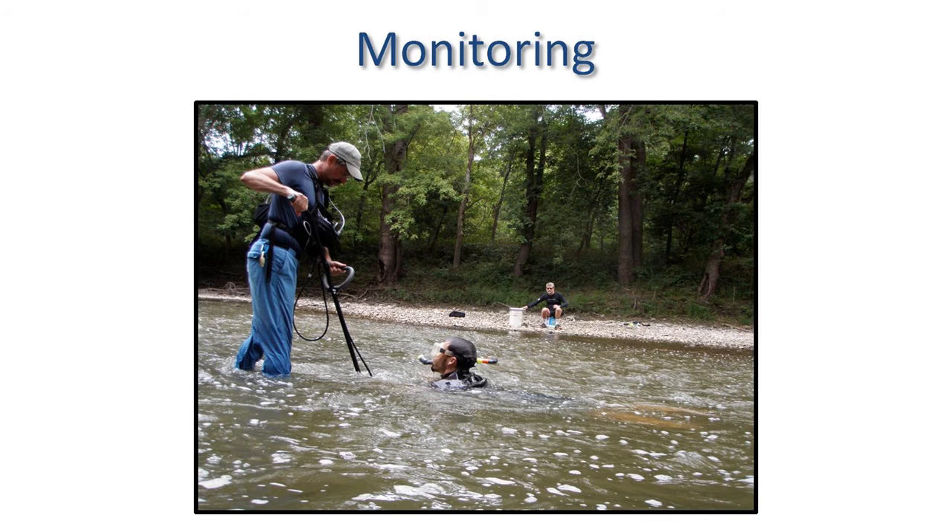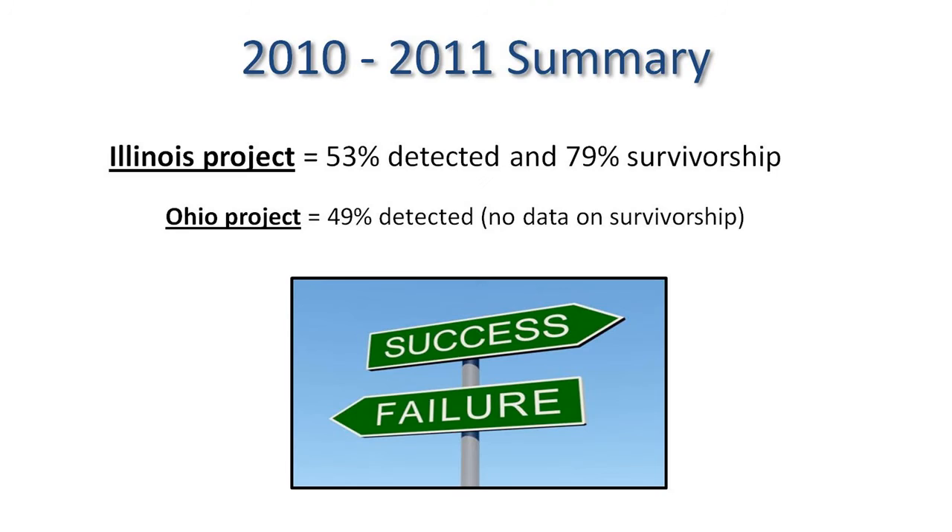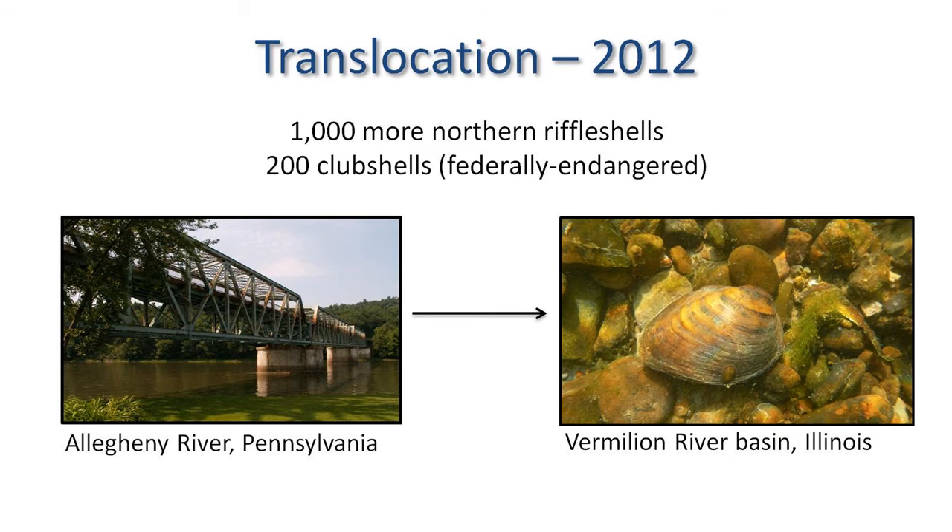Monitoring is relatively simple. You have a pit tag reader that looks like a metal detector — you sweep it over the substrate, with snorkelers in the water to see if mussels are at the surface, and people recording data. We detected about half of them and had a survivorship of about 80%. Ohio is doing a similar project; they also detected about half, so we're right on par with them.